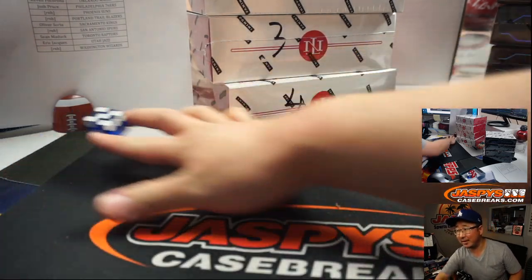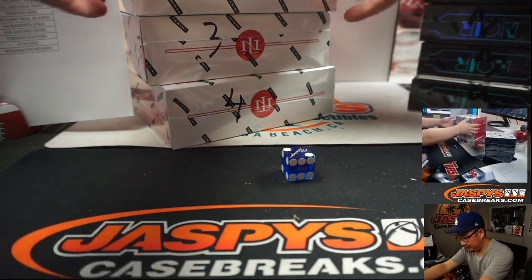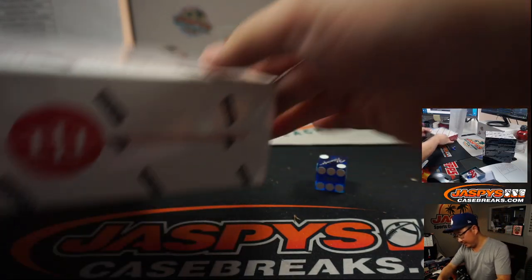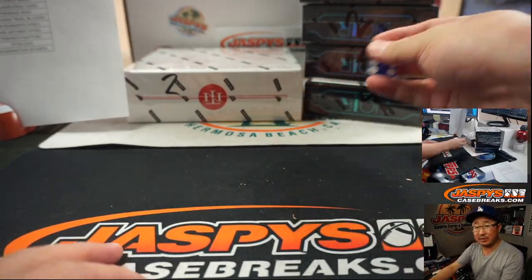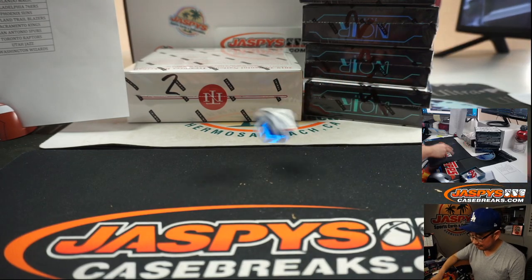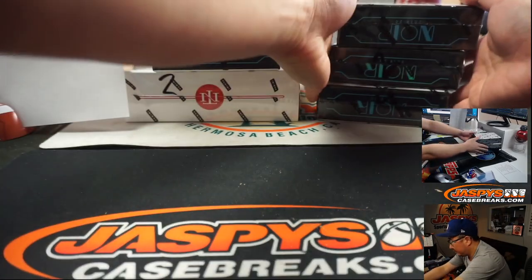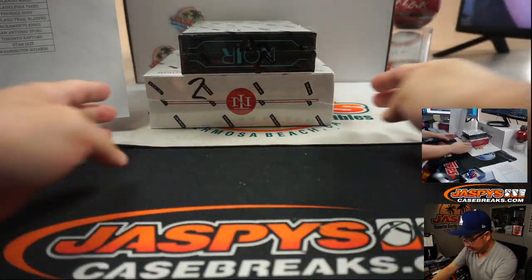Rolled a five, so I have to roll again. Two — so box number two for NT, we'll save those for the next two-box break. Now for the Noir column, one through four again; five or six I'll roll again. Rolled a three, so that's box number three. We'll do Noir first and then end with the NT.